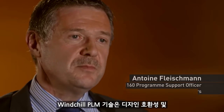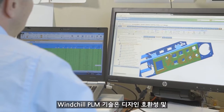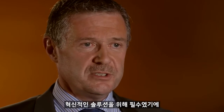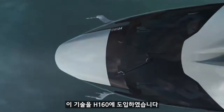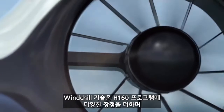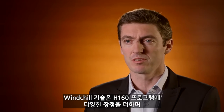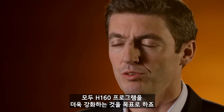Windchill PLM technology was absolutely necessary to be compatible with the design and support innovation solutions we wanted to implement on the H160. Windchill PLM technology is bringing several benefits to the H160 program, all of them aiming at ensuring an on-time entry into service of the program.